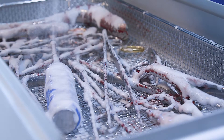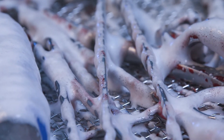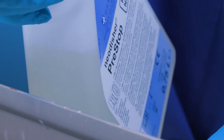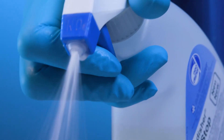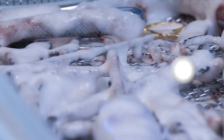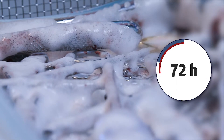Dr. Weigert recommends Neodisha pre-stop. The spray foam is applied to surgical instruments in operating theatres directly after use. This prevents surgical residues from drying. After being treated, instruments can be stored for up to 72 hours.